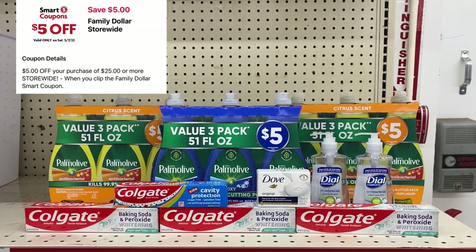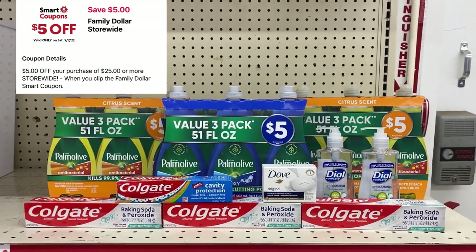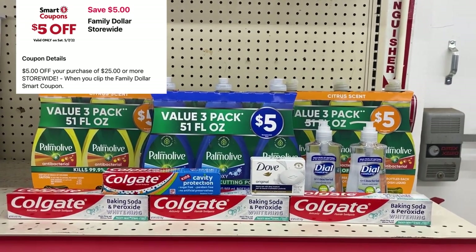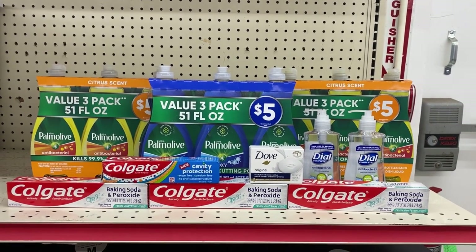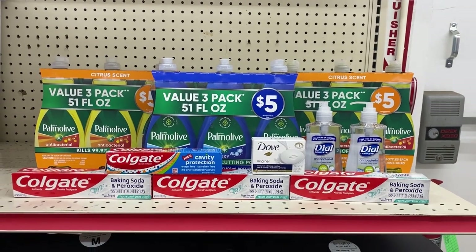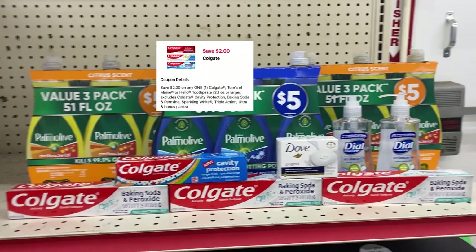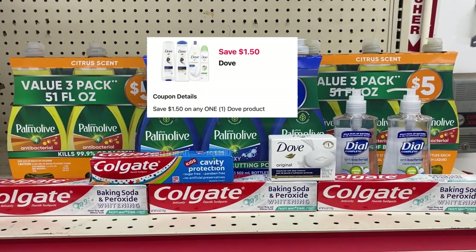Here's everything we're picking up for our five off of twenty-five at Family Dollar. First, make sure that five off of twenty-five is clipped. Our total for everything is $26.50. Put your number in the pin pad — your five off of twenty-five will come off, then five off of fifteen for the Palm Olive, then five off of three for the Colgate.